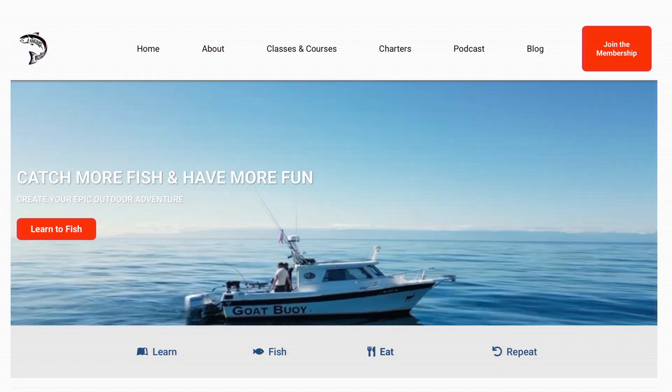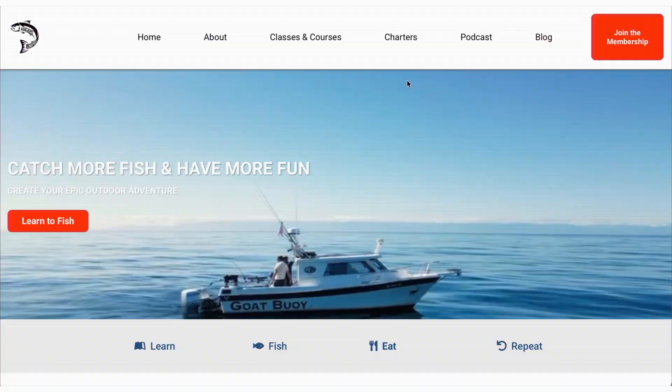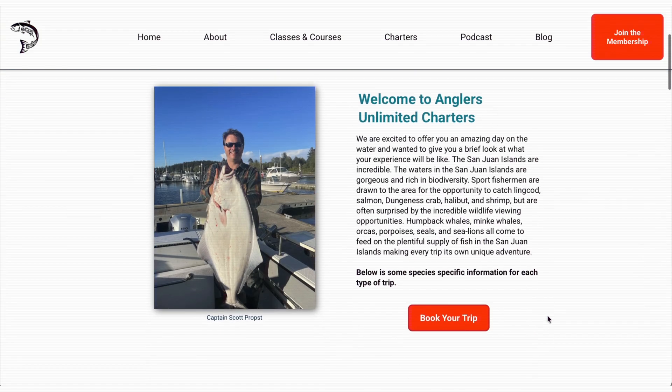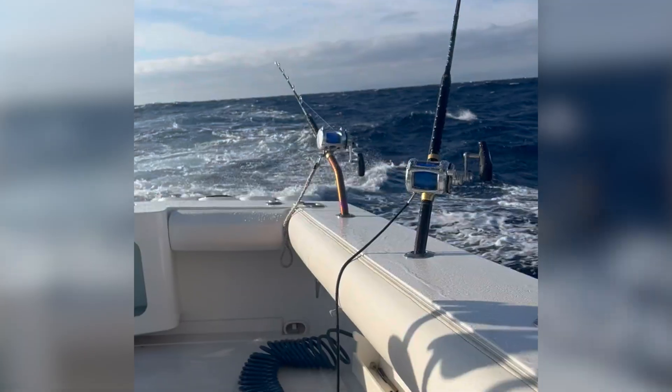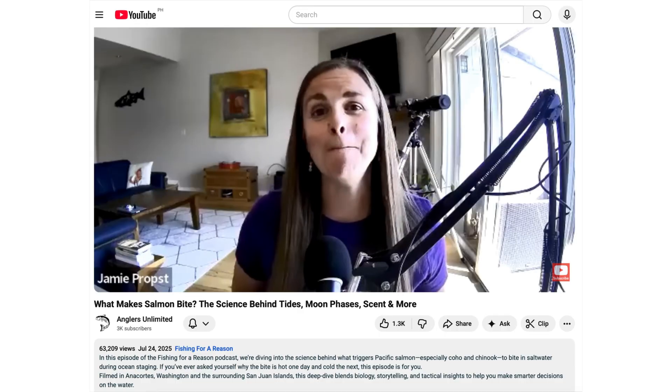So for my science nerds, this episode is for you. My name is Jamie Propst. I am the co-founder of Anglers Unlimited, where we help people catch more fish and have more fun here in Washington State. We're based out of Anacortes, Washington, run a fishing charter, and we also like to do all sorts of outdoor adventures and bring those insights and learnings to you guys. Over the last 40-something episodes, people like the nerdy stuff — the science and animal-type shows — so we've got another one for you.